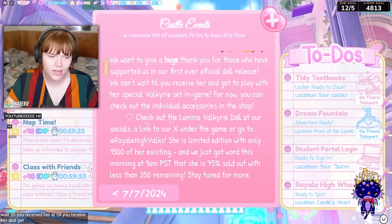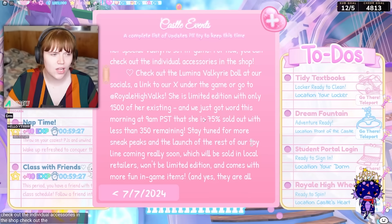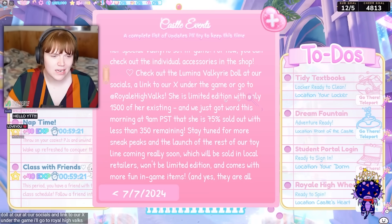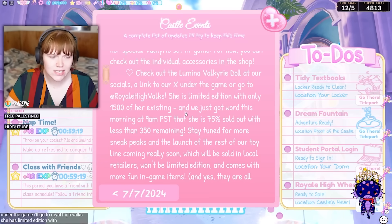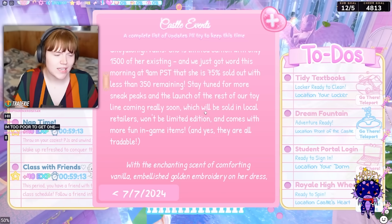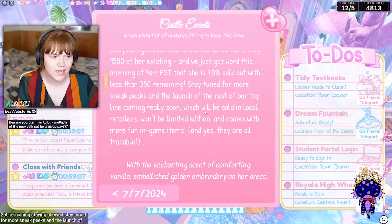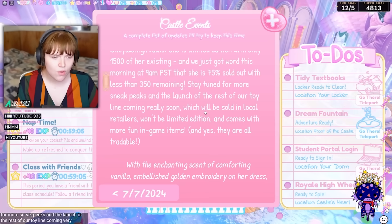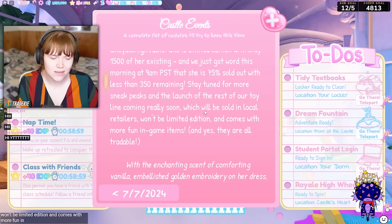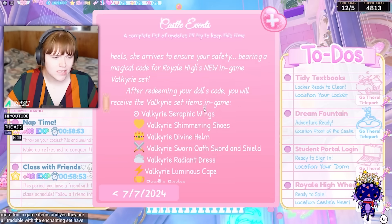We can't wait until you receive her and get to play with her special Valkyrie setting game. For now you can check out the individual accessories in the shop, check out the Lumina Valkyrie doll at our socials, or go to royalhighvalks.com. She is limited edition with only 1,500 existing, and we just got word this morning at 9AM PST that she is 75% sold out with less than 350 remaining. Stay tuned for more sneak peeks and the launch of the rest of our toy line coming very soon, which will be sold in local retailers, won't be limited edition, and comes with more fun in-game items — and yes, they are all tradable. The enchanting set is 'Comforting Vanilla' — that's from the tweet they shared.